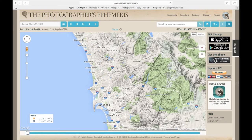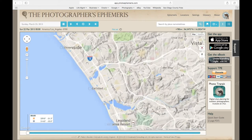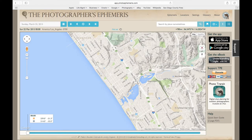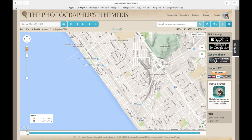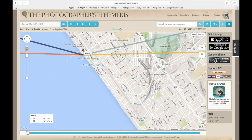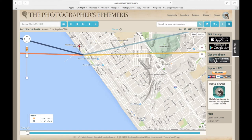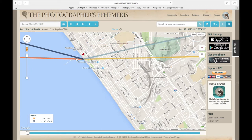Here is San Diego down to the south, and up the coast to the north is the City of Oceanside. We can start to see the pier here — it really reaches pretty far out over the ocean. Along the beaches, depending on where you're standing, if you go to the north side you're going to be able to see the sunlight hitting the pier, and if you go to the south side you get the sunlight coming through the pier.